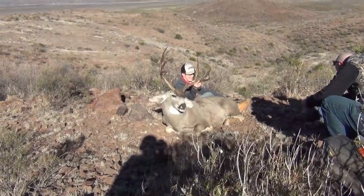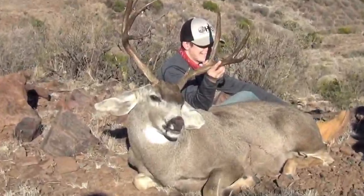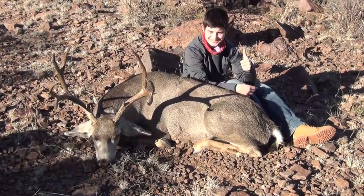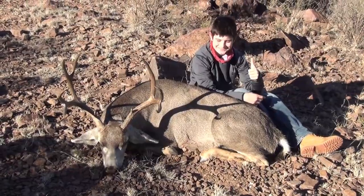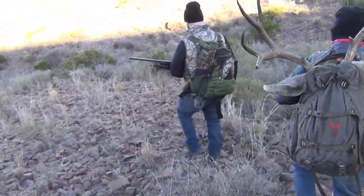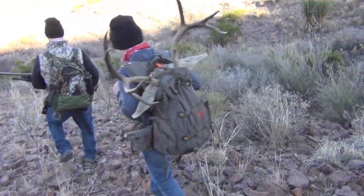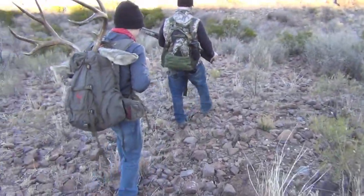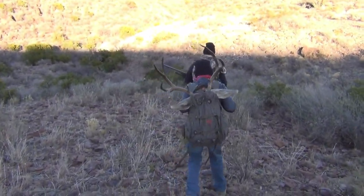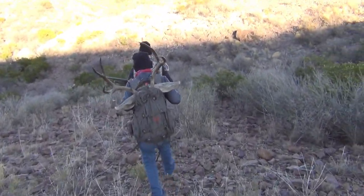The photo op was absolutely something that we will never forget. Now I know you've heard this many times before, but now is truly when the real work begins. The pack out, although heavy and long, was very fulfilling. Ty, being 100% engaged, insisted on packing out the meat and antlers by himself.